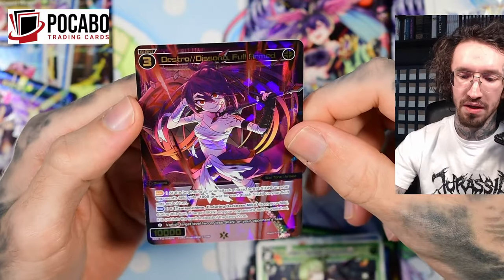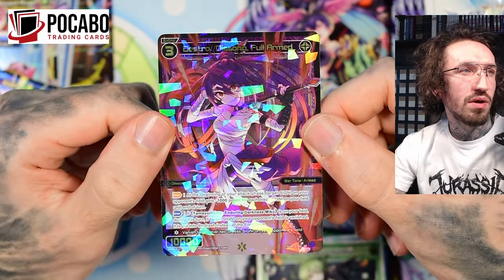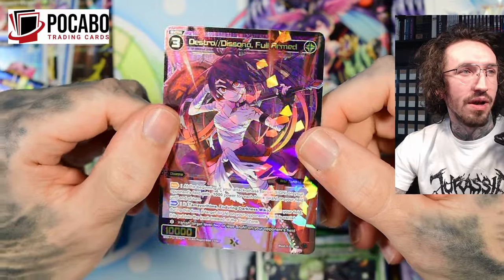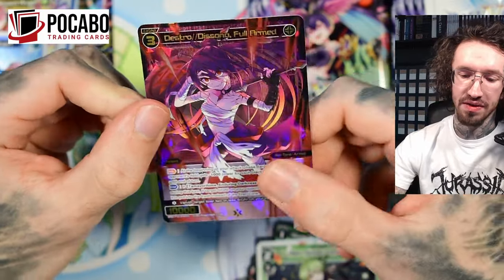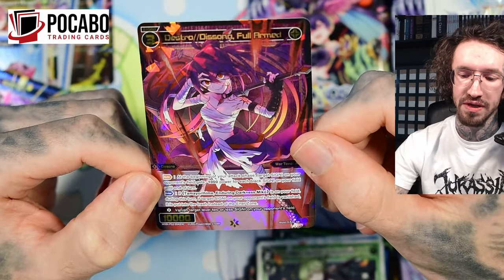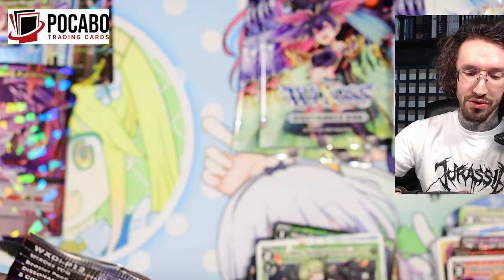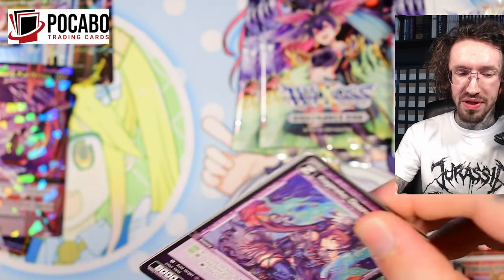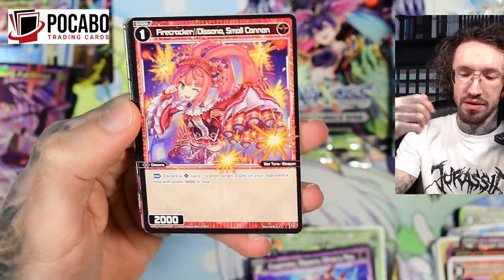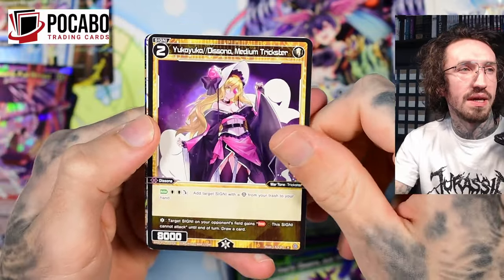We get the SIGNI that belongs to Tama — she looks great. She has an enter ability: if Tama — the emo Tama — is on your field, during this turn a target SIGNI on your opponent's field is vanished; it's put into the trash instead of the ANNA zone. So it's ANNA denial, and that's really cool. I don't know if I can build decks because I've bought three boxes and at the moment it doesn't look like I can buy more.